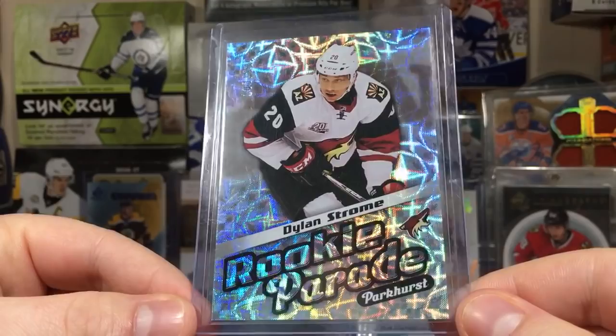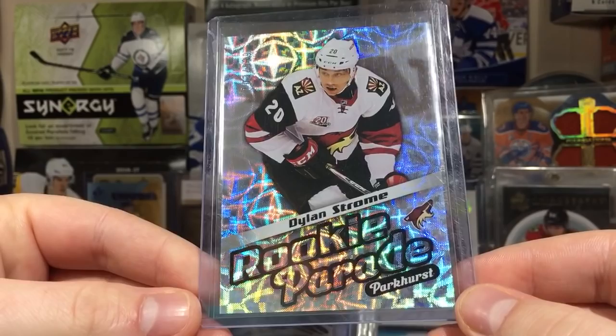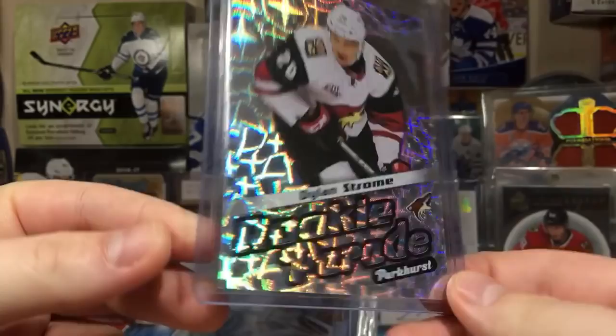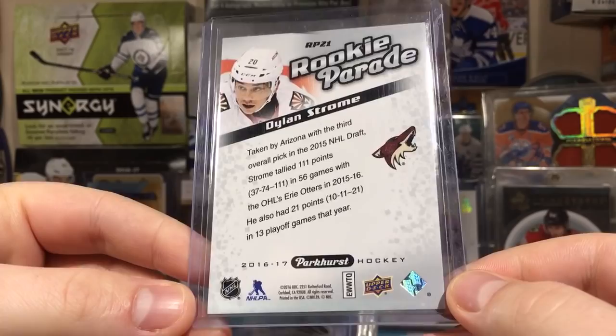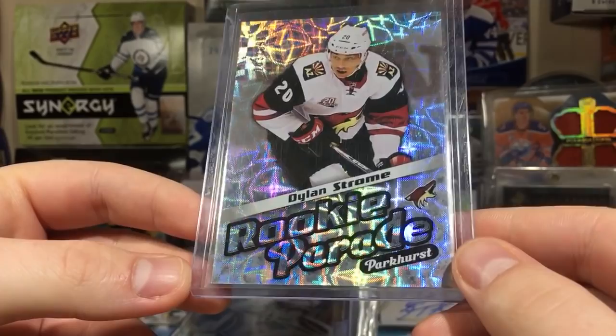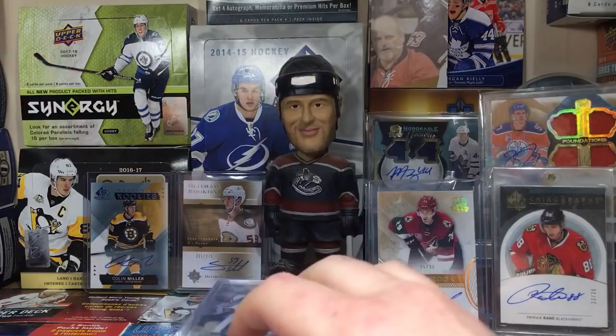Next up we have a Dylan Strom Rookie Parade numbered to 999. I love these Rookie Parades - that's why I keep getting the 16/17s. I believe I got this via trade. Dylan Strom is not a bust - anytime somebody says that, they're wrong. This guy's going to be a solid NHLer. I'm still looking for more of these, probably not worth my time going for the full set, but yeah.